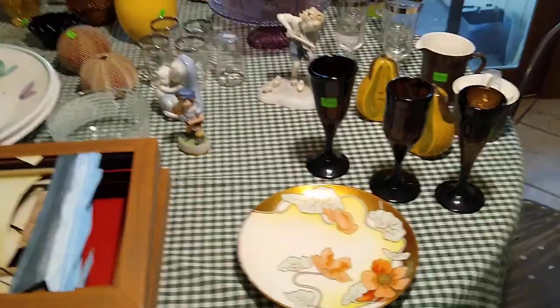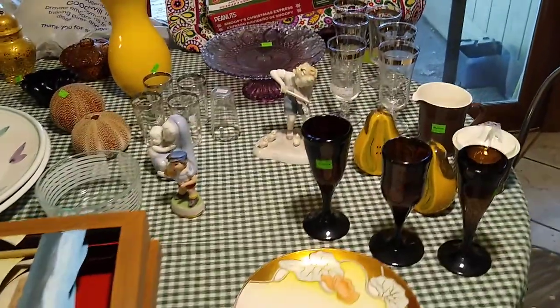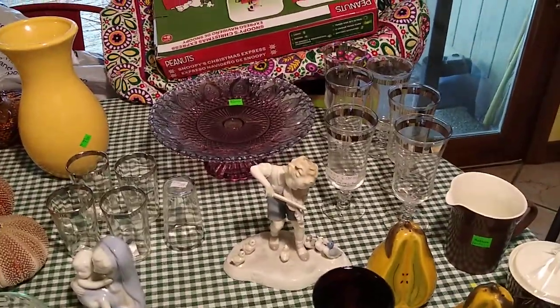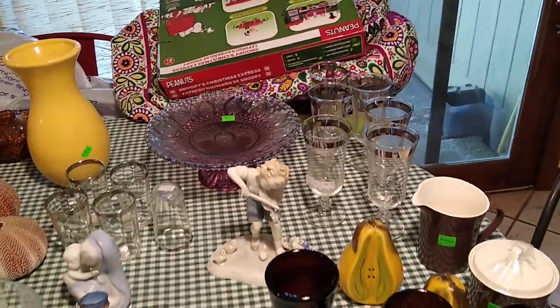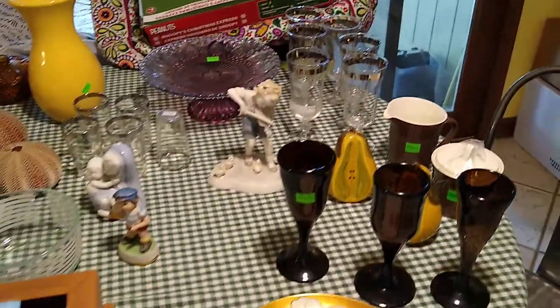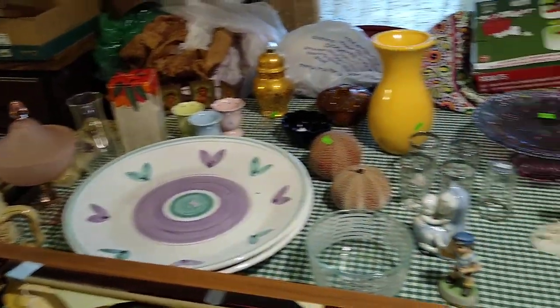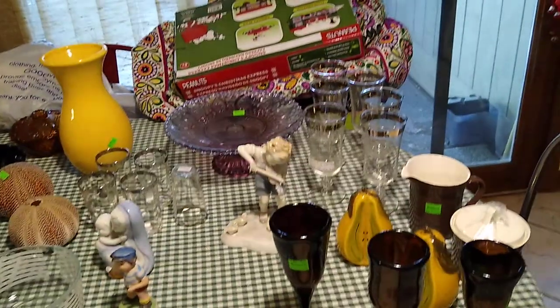Hi, welcome to my channel, Blue Lady Thrifting. Please like, share, and subscribe. Today I'm going to be showing you the items that I brought home from the Restore Habitat for Humanity in Salem, Ohio, and also what I brought home from the Goodwill in Salem. But let's start with the Restore.